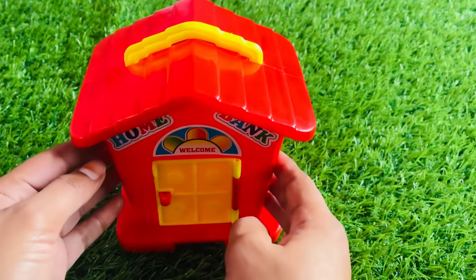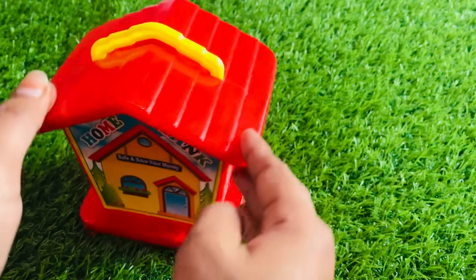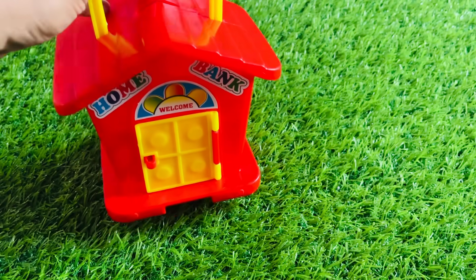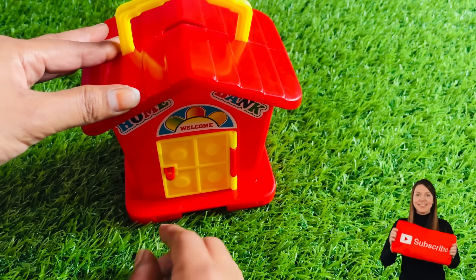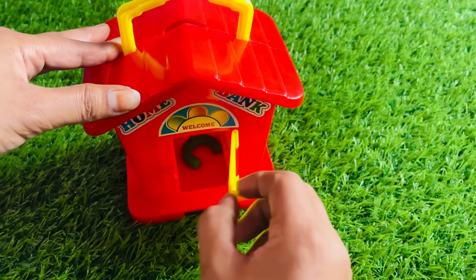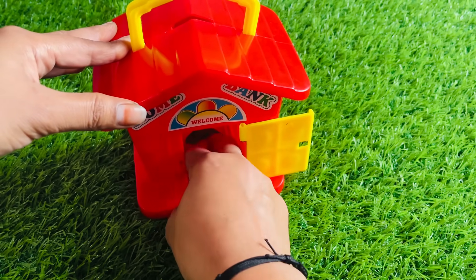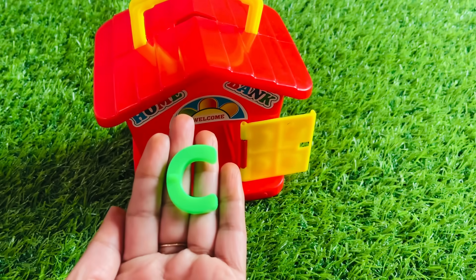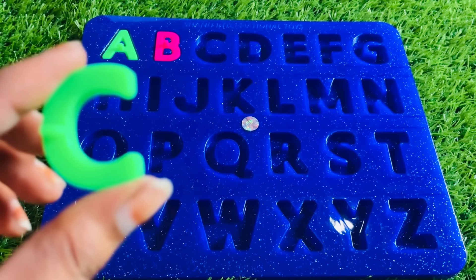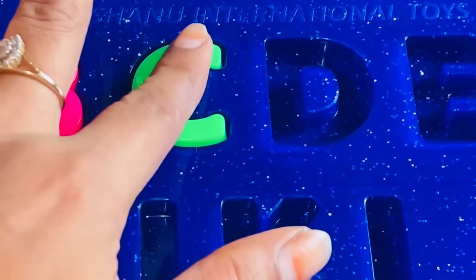Wow, we have a beautiful red color house. Look, really nice. First ring the bell. Let's open. Wow, something has inside. Yes, we got a letter C from here. C is for cat. Let's put C right here.